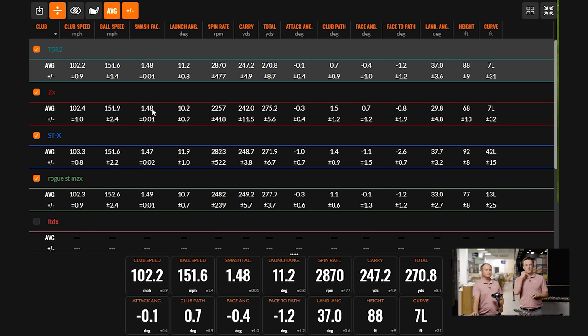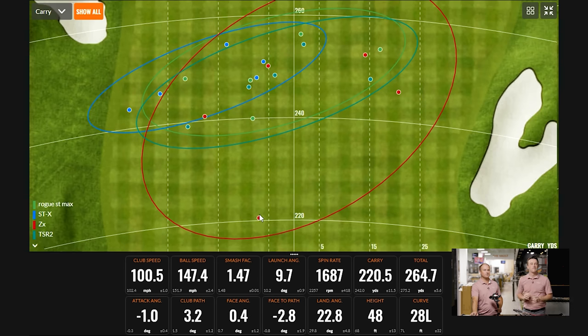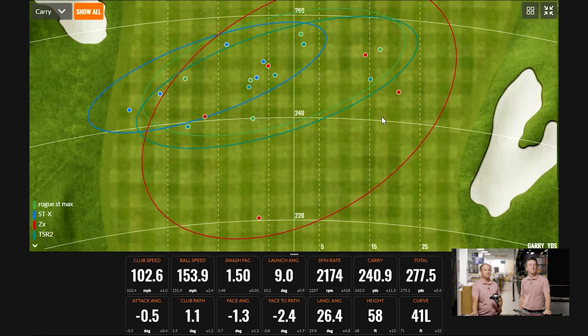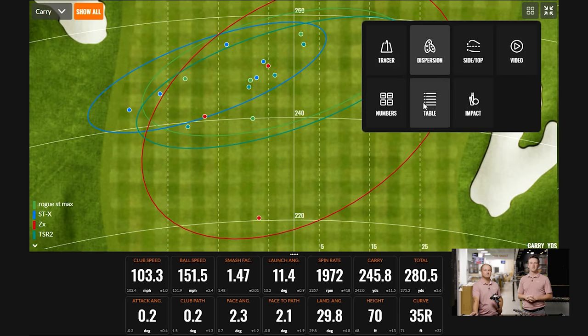On the numbers: the big thing is the spin on the ZX — one shot off the heel came in at 1687 spin, which is not normal. In general, the ZX spin rates were low: 2174 and 1972 on other shots. It's a low-spinning fairway wood — that's the conclusion. The Rogue ST Max was also pretty low spinning. TSR2 and STX jumped up closer to 3000. Generally, we saw lower spin in this second set compared to the first.